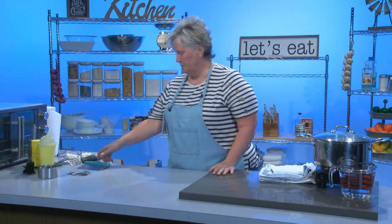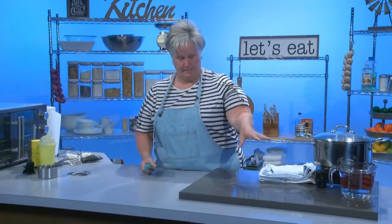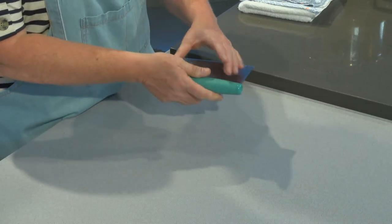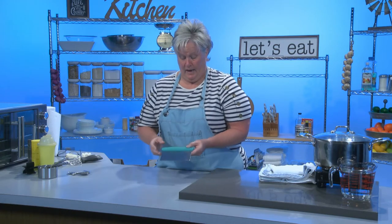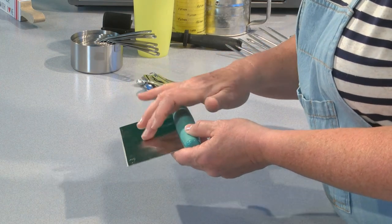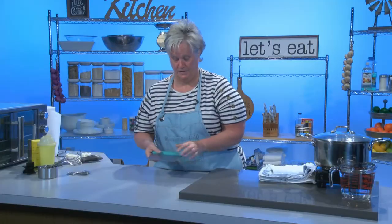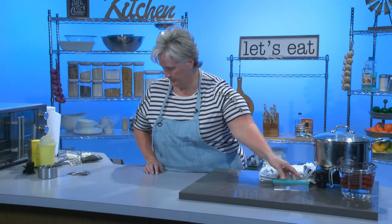Now we're going to move on to this handy device — it's called a scraper chopper. Say you've just chopped up a whole bunch of onions on your cutting board and you want to scoop them up and put them in your fry pan — you just scoop them up and dump them in. It does have a blade, so if you need to give something just a little chop, you can. It also has measuring lines on it, so if you were making pretzels and needed to roll them out to say six inches, you'd be able to use this. This is exactly six inches. Handy little device — get them anywhere.